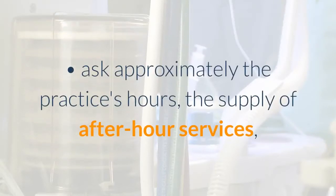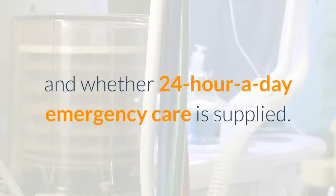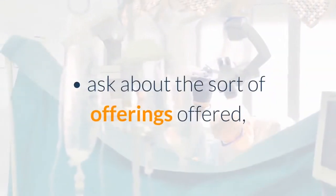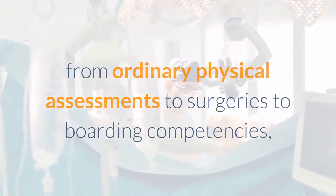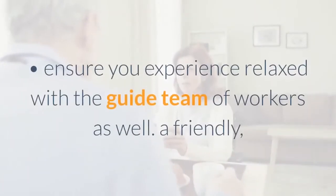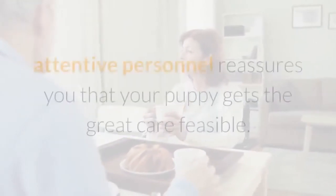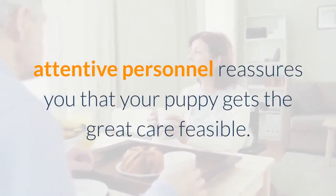Ask about the type of services offered — from routine physical exams to surgeries to boarding capabilities — and check the clinic's fees for each service. Make sure you feel comfortable with the support staff as well. A friendly, attentive staff reassures you that your pet will get the best care possible.